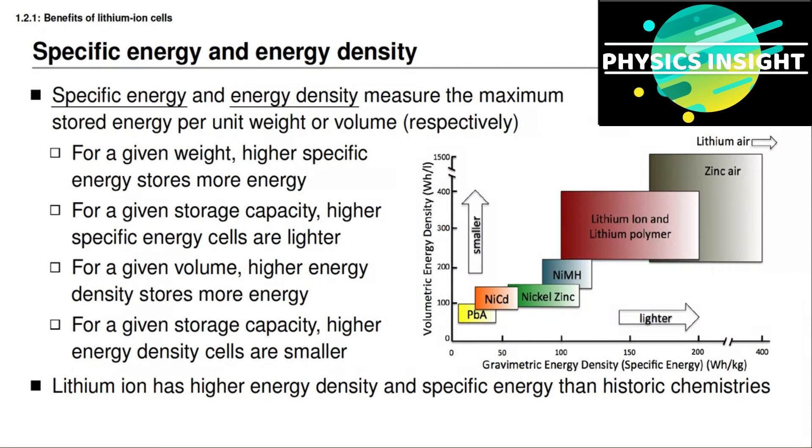Nickel cadmium (NiCd) and nickel metal hydride (NiMH) are both better, but lithium-ion battery cells are smaller and lighter than these historic chemistries. That's the main reason we prefer them in applications such as powering different types of electrified drivetrain vehicles, where both size and weight must be minimized. The plot also shows lithium polymer. Lithium polymer is a type of lithium-ion — sometimes it's just used as a marketing term, and sometimes it refers to a cell that has a solid polymer electrolyte instead of a gel electrolyte. Just think of both of them as lithium-ion types of battery cells.